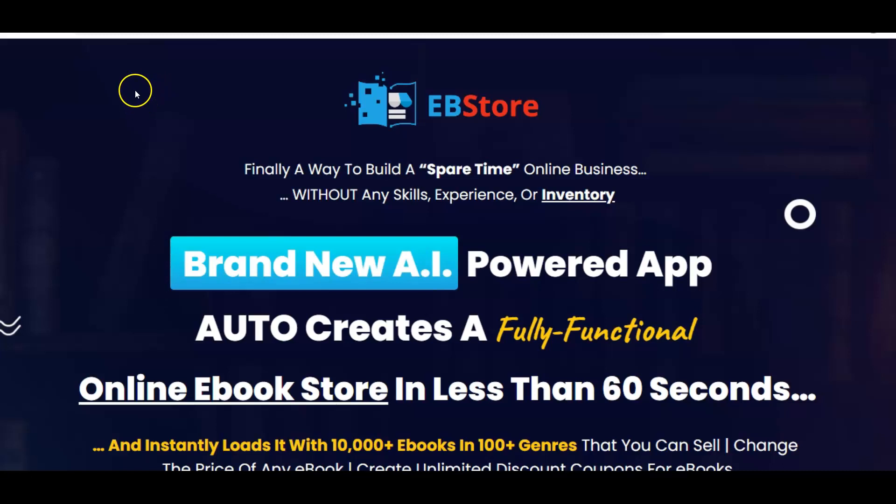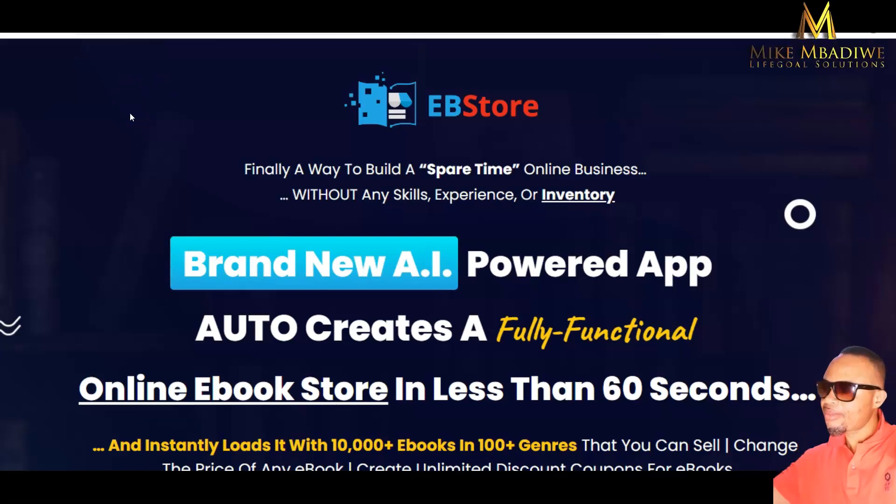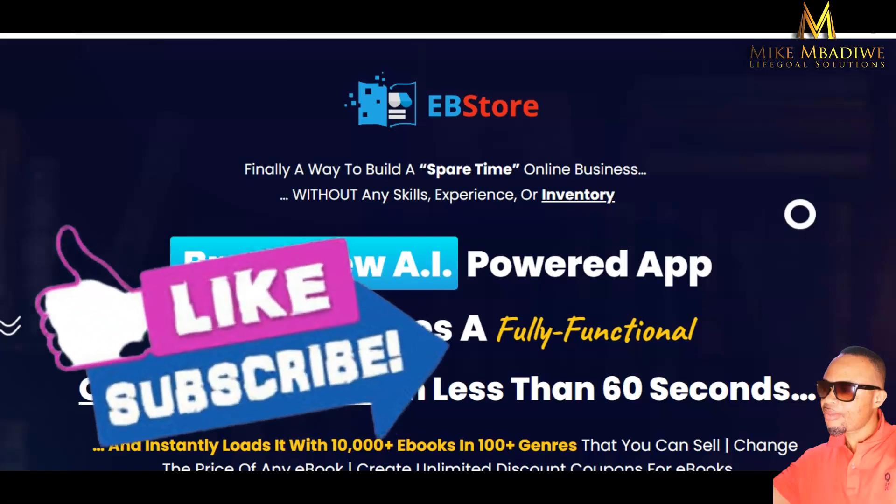Hello there, welcome back to my channel. This is Mike, where I review and promote IT products, info products, and training courses that generally help you elevate your business to the next level.